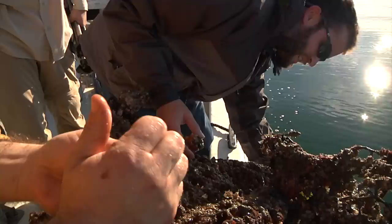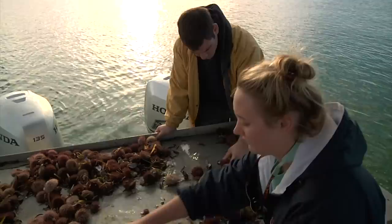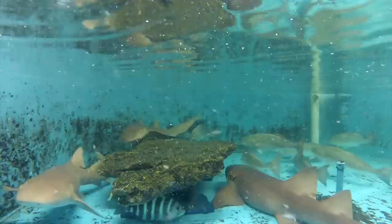Interns at the Gulf Specimen Marine Lab in Panacea definitely see and feel some interesting things. It's kind of neat — it's a great time. Don't come here unless you're not afraid to get your sleeves wet. That's true. I leave here dirty 90% of the days.